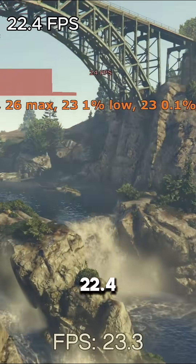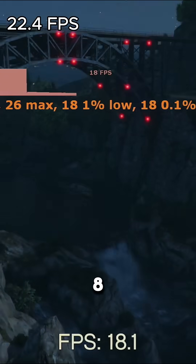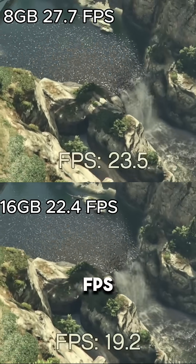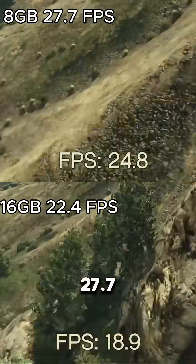In GTA V, we get 22.4 FPS at max settings, 1080p, MSAA x8, with all that extra fancy stuff turned on to the max as well. However, we actually get higher FPS on an 8GB 580 2048 SP card at 27.7 FPS.